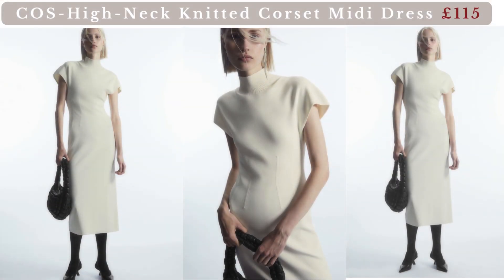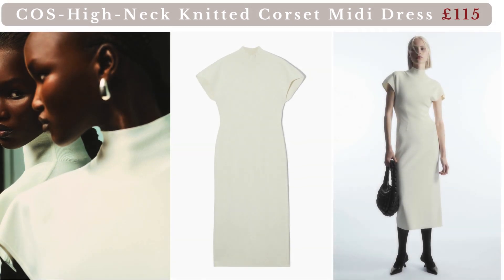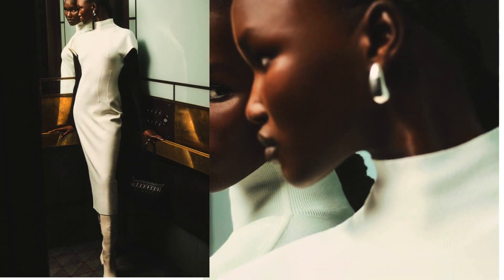Kos High Neck Knitted Corset Midi Dress — so very chic. Shaped to define the form, this ivory midi dress is knitted from part-recycled materials. It's designed with cap sleeves and tubular detailing at the waist for a cinched effect that resembles corsetry.